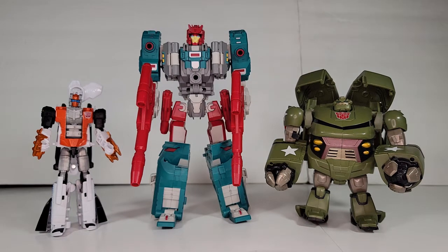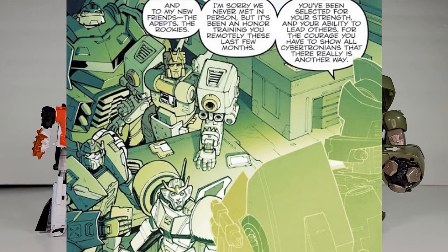Welcome back to the AB Scout Project. I'm Craigor, and this is Alpha Bravo. We had a request for the Wreckers trainees from this frame of the Requiem of the Wreckers. We see we have Six Knight, Bulkhead, Breacher, and Strongarm.